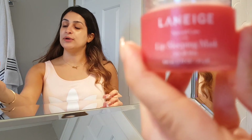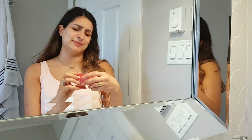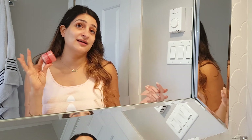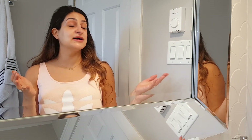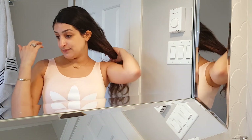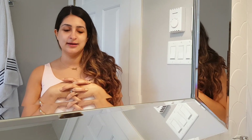Before I head out the door, I finish off by putting on the Laneige Lip Sleeping Mask. It says it's a sleeping mask for your lips but I use it as a lip balm — it's addictive. That's pretty much all I have for you guys. If you have any questions, feel free to leave them below. If you'd like to see a nighttime routine, leave me a comment or send me a message. I hope everyone has a great day!